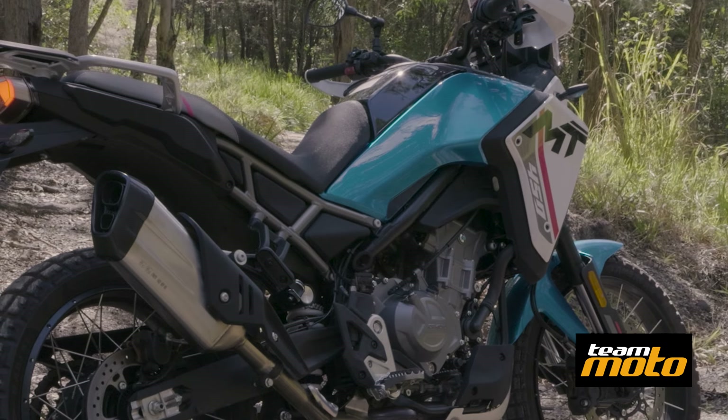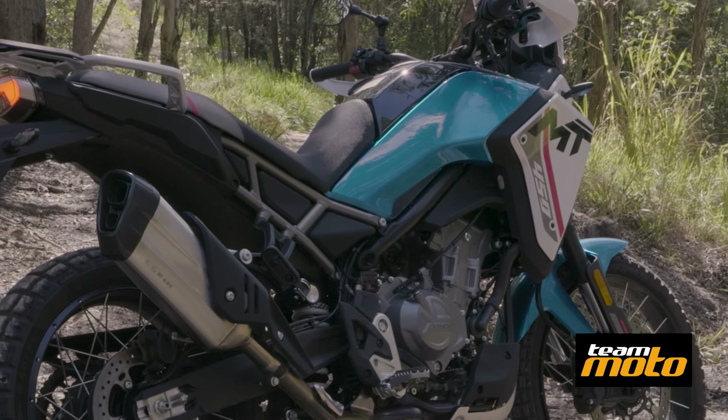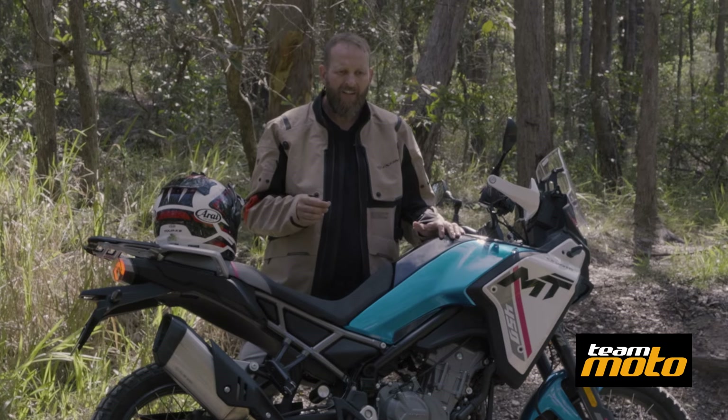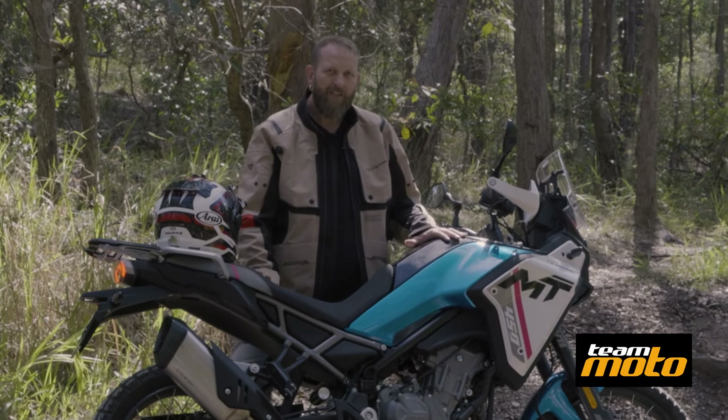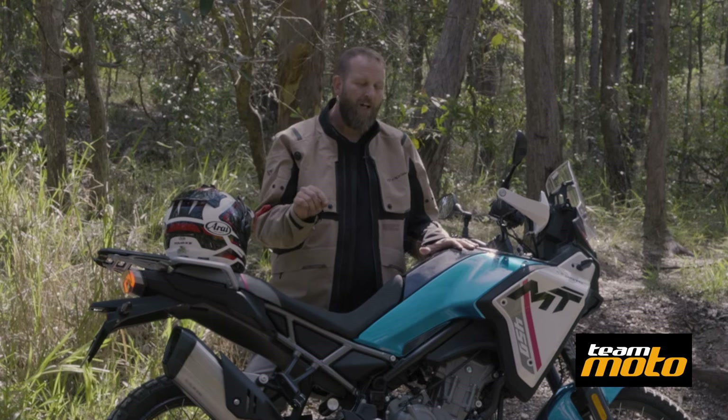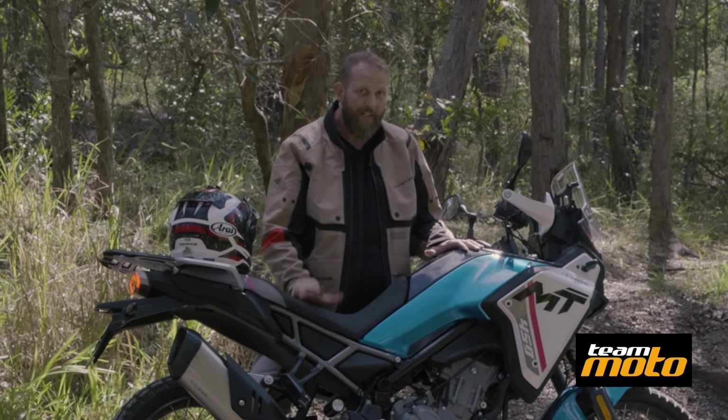It's also great for people that are absolutely new to the adventure scene and want to try out some adventure riding without blowing huge amounts of cash. I know it's Chinese, but before you judge it, get out there and have a go, because it will impress you, I guarantee it.